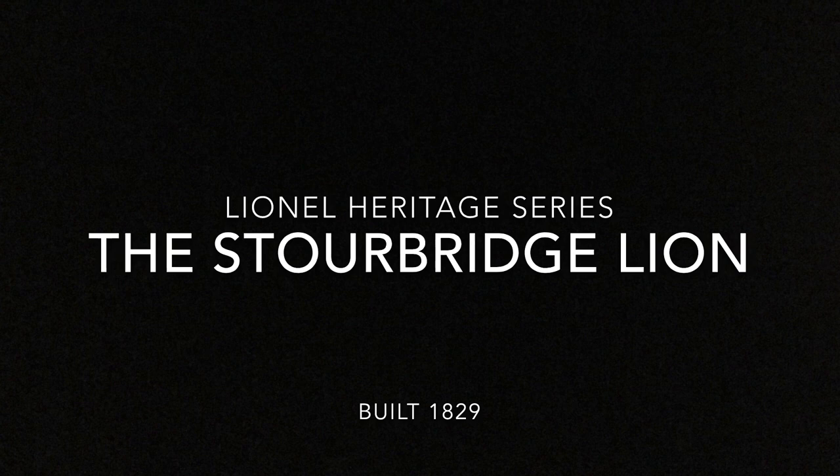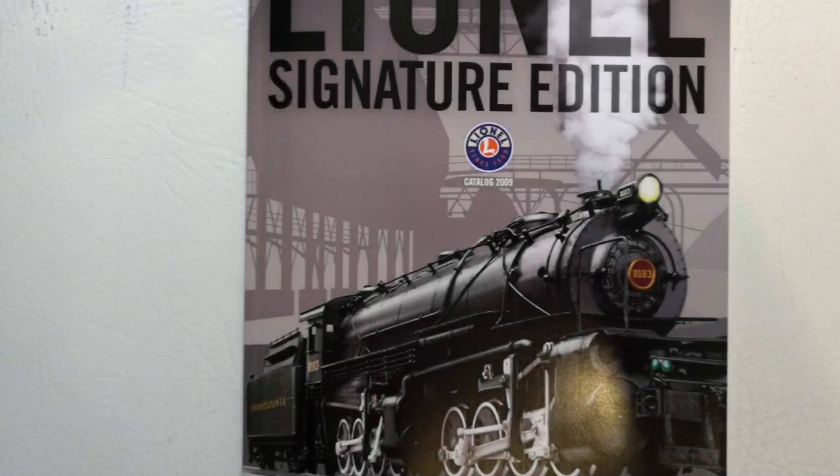Welcome back to the third in my historical series, or what Lionel now referred to as the Heritage Series. Today I will talk to you about the oldest engine, or as Lionel marketed, the first steam locomotive to operate in the United States.